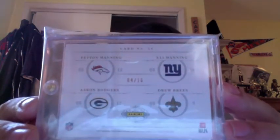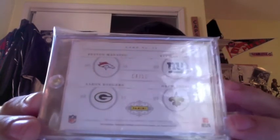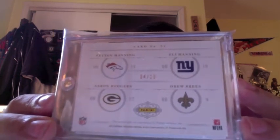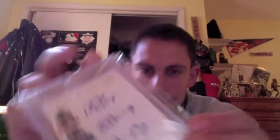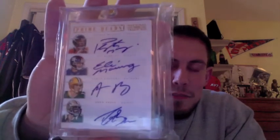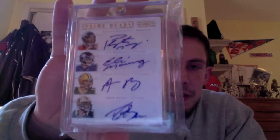This card is numbered 4 of 10 from one of the most prestigious products in the hobby — 2012 National Treasures. You see that there, 4 of 10, only 10 in existence. And I'm going to flip this over — bam. Prime quad signatures of Peyton Manning, brother Eli, Aaron Rodgers, and Drew Brees.